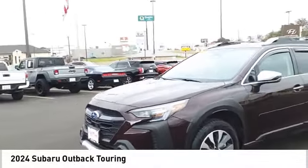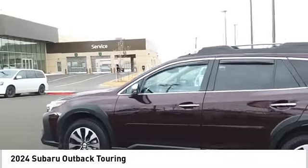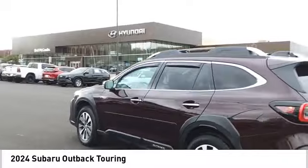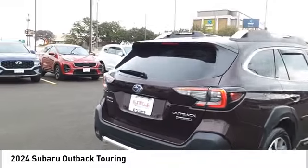Take a ride in the 2024 Outback. Take the go-anywhere capability of all-wheel drive and plenty of room for cargo and companions and you've got the Subaru Outback. Let the adventure begin.